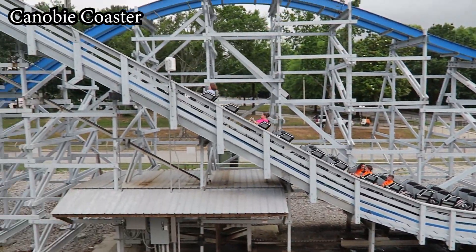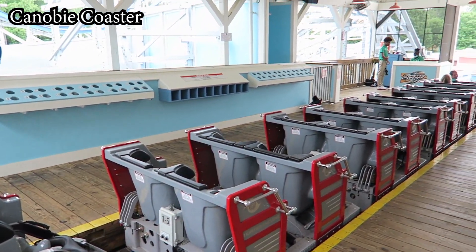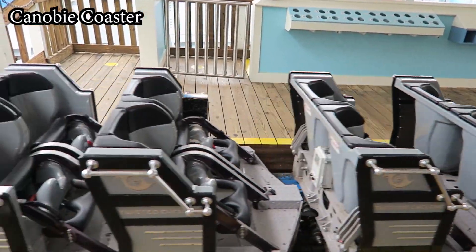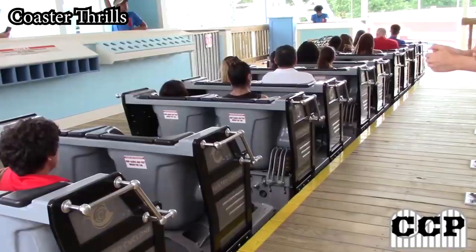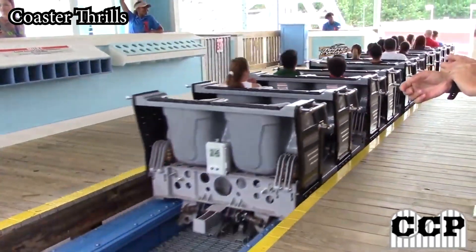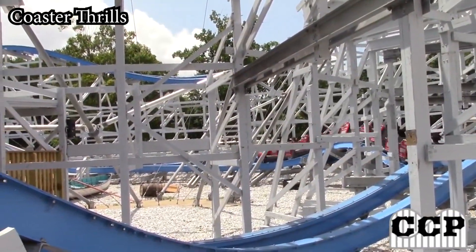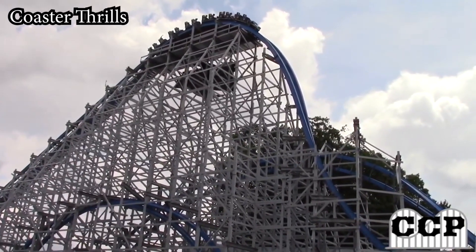I also have to mention the operations — unfortunately some of the slowest I have ever seen. As a result, Twisted Cyclone is typically a one-and-done ride for me when I'm at the park, even though it's in my top 2. During one of my last visits, I got a 10-minute cycle on Twisted Cyclone. I timed it — from the time I stepped through the gate to the time I stepped out of the train, 10 minutes had passed. I sat on a brake run for an easy 5 minutes or more. I can't punish the ride itself too much for this, but it impacts the overall ride experience significantly.